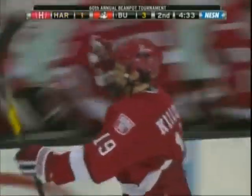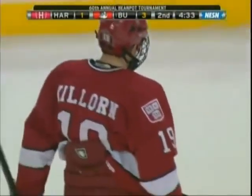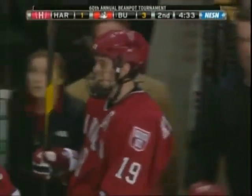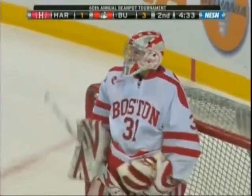Here's the power play — and a goal! Killorn left alone in front. He gets the Crimson on the board and it's a 3-1 game. Huge goal for Harvard, to say the least. They needed to get back into this after giving up the third BU goal. They get the power play opportunity, they had to take advantage — and they do.